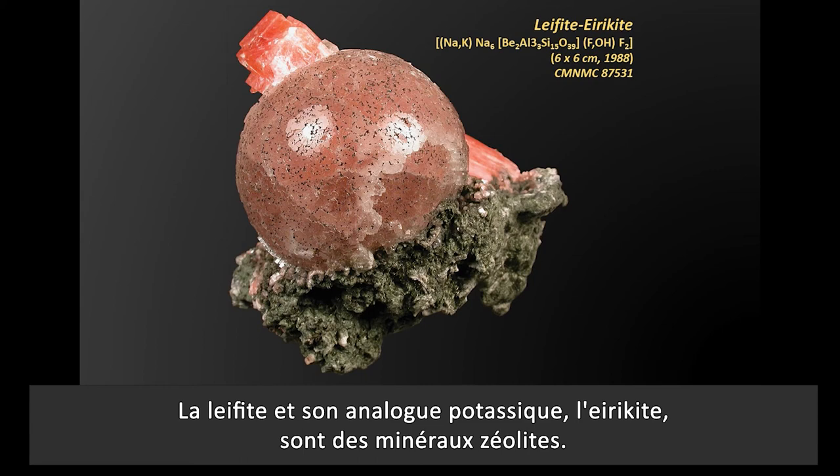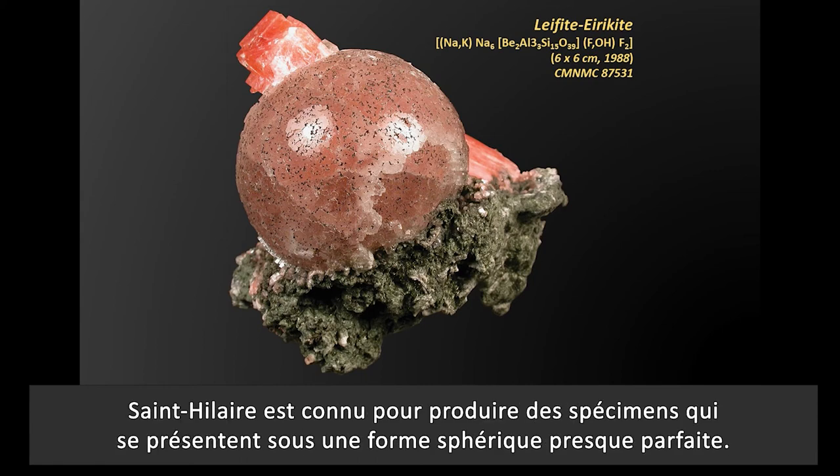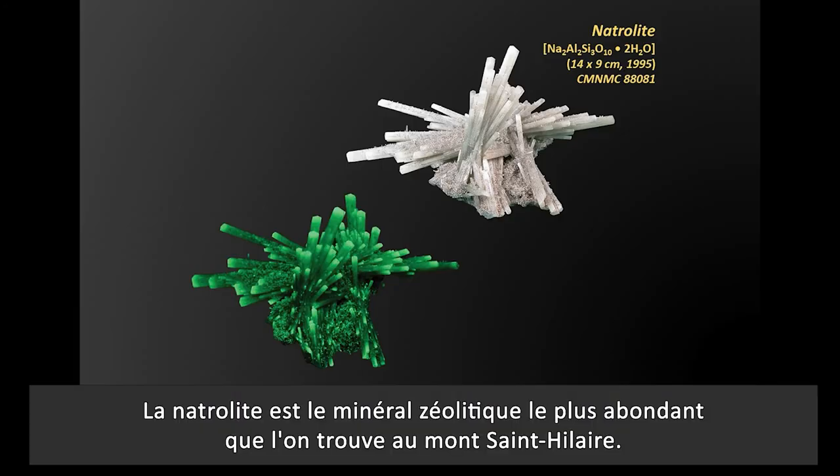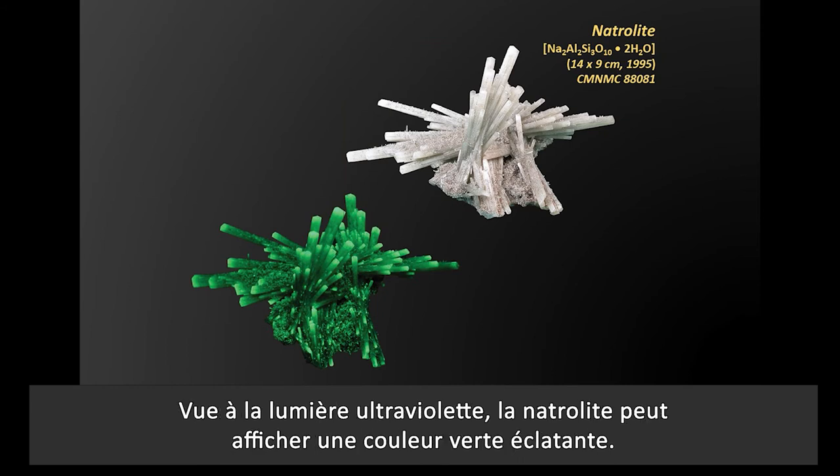Leafite, and its potassium-bearing analog ericite, are zeolite minerals. St. Hilaire is known for producing specimens that show a nearly perfect spherical form — these are actually aggregates of thousands of individual crystals. Natrolite is the most abundant zeolite mineral found at Mont-Saint-Hilaire. Imaged in ultraviolet light, natrolite can display a vibrant green color.